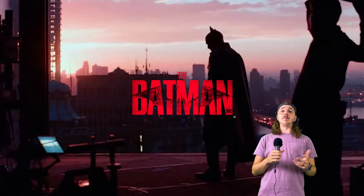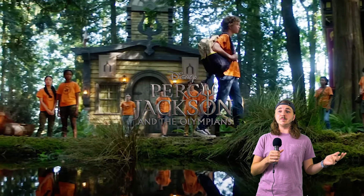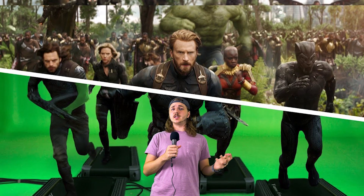Projects include Thor: Love and Thunder, The Batman, The Book of Boba Fett, Obi-Wan Kenobi, Percy Jackson and the Olympians, and more. But what makes the volume so special, and why is it better than the traditional green screen technique?